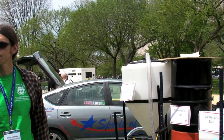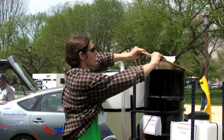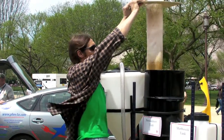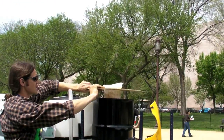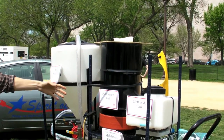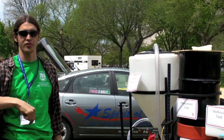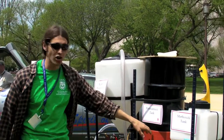Where does this biodiesel come from? This biodiesel comes from waste vegetable oil, which we dump in here — stuff from fryers. This is a pre-treatment tank. Basically what we do in here is separate out particles like oil that fried chunks of fish or whatever you're frying, and also water.